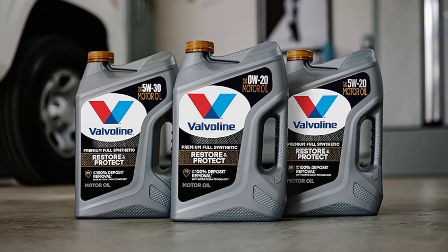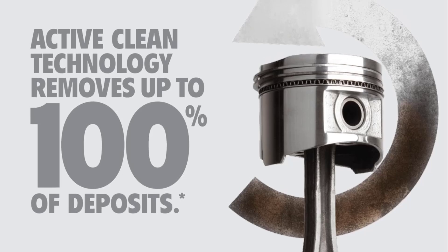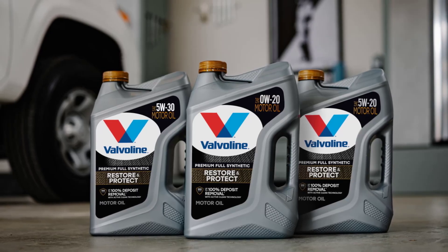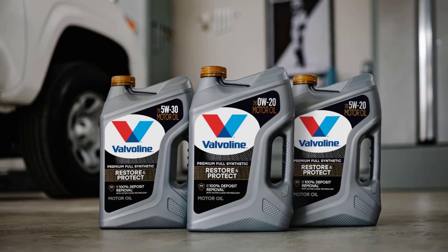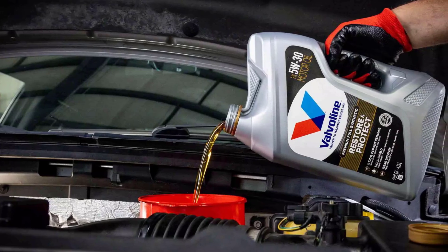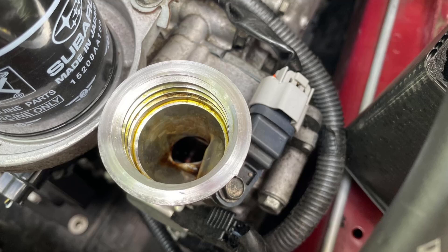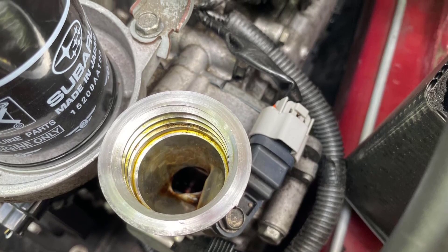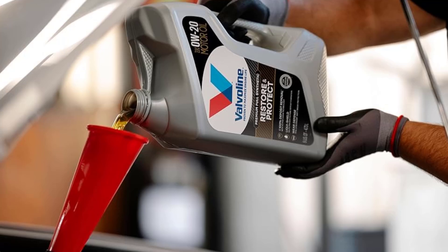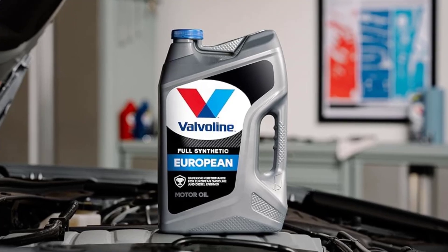With 79% stronger anti-wear protection than industry standards, this oil minimizes metal friction, enhancing fuel efficiency and overall engine performance. Fully synthetic and formulated in the United States, Valvoline Restore and Protect meets and exceeds ILSAC GF6A, API SP, and previous gasoline engine oil standards. By preventing sludge buildup and enhancing lubrication, it helps maximize fuel economy, horsepower, and engine life. Designed for universal fit across cars and trucks, Valvoline Restore and Protect Full Synthetic 0W20 provides unmatched cleaning power and long-term protection, making it a groundbreaking advancement in motor oil technology.